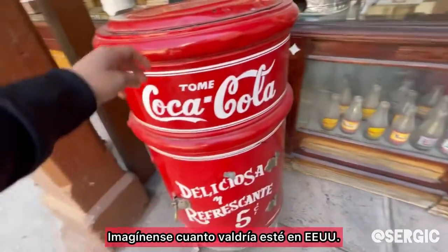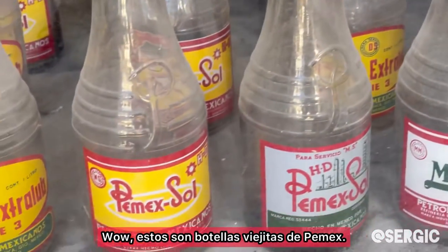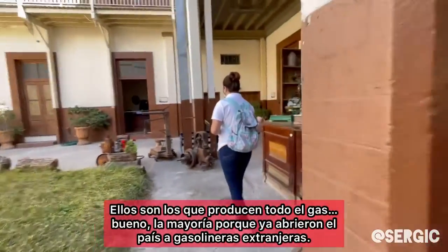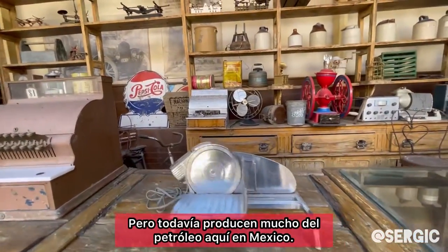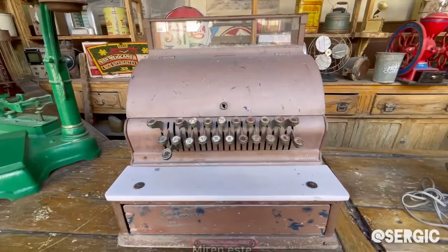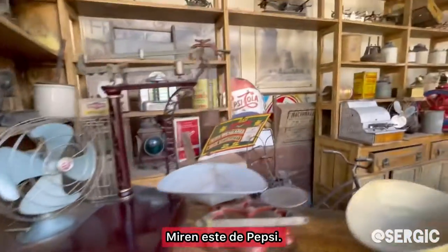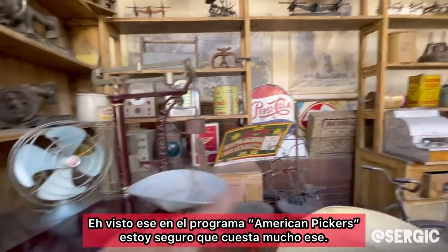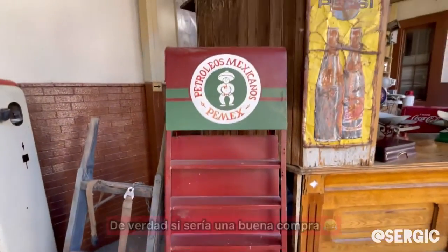Yeah, so they pretty much just have a lot of old stuff. Imagine how much this would be worth in the US. These are old bottles. Look, as you can see — Pemex. Pemex is, I believe, the government gas company. They produce most of the gas here in Mexico, though they've officially opened the doors to foreign companies. I need to get one of these for my business. I wonder how much this is worth now. Oh, look at this Pepsi one. I've seen those on American Pickers and I'm pretty sure that one's worth a lot. Tell them to sell you this one for the business. This would actually be a good buy.